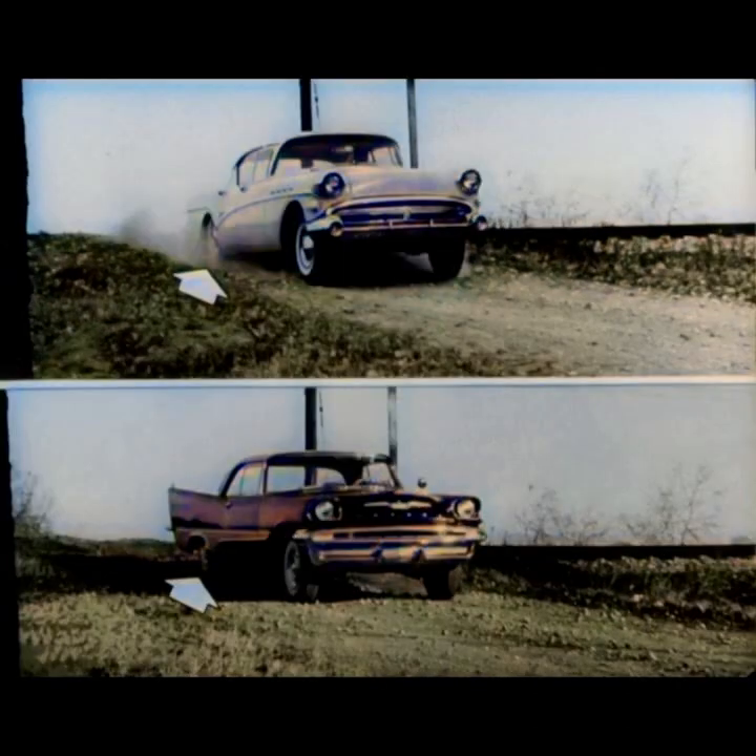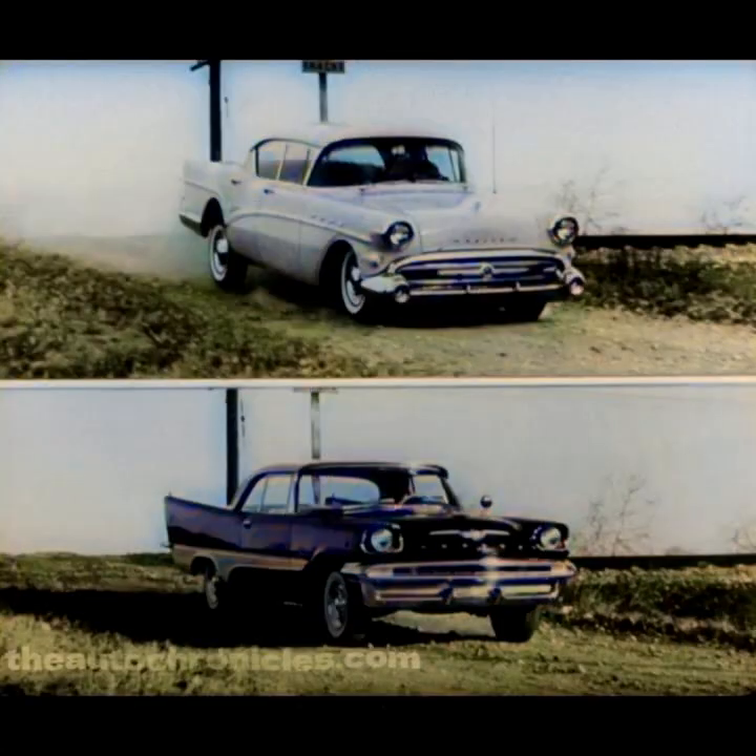Buick's bumper digs dirt. But look at DeSoto as the Oroflow shocks maintain complete control of spring action. DeSoto is almost level, but now the Buick front end pitches up, the rear end pitches down — and you can imagine how the driver feels. Now the DeSoto is level, comfortable and under control. But Buick's front end goes down again as it starts another bounce cycle.